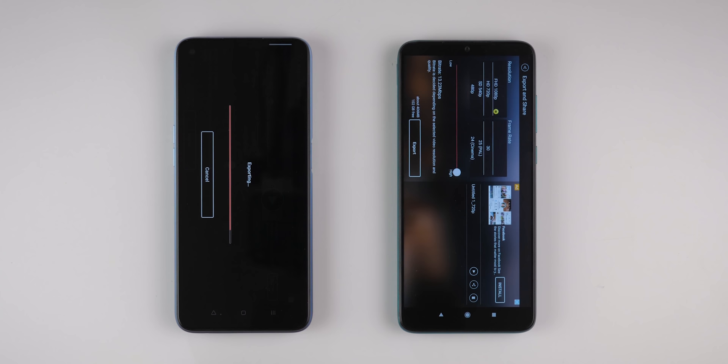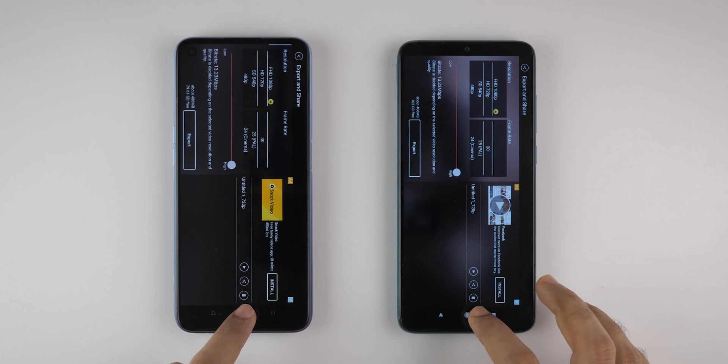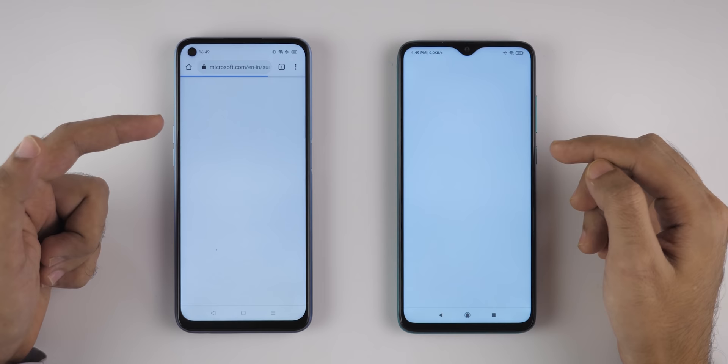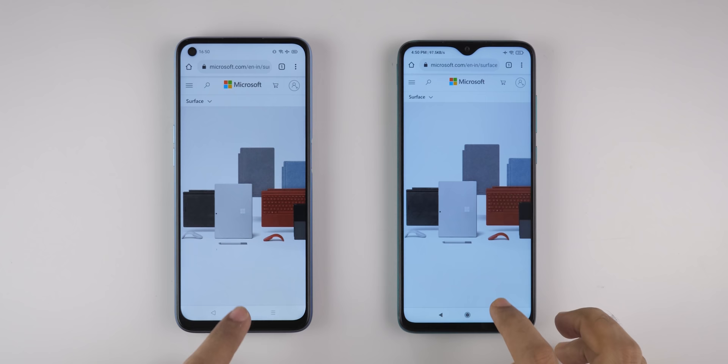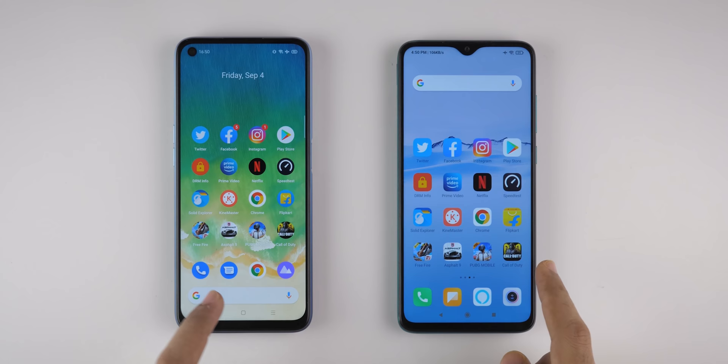The Redmi Note 8 Pro completed the export long back, and Realme 7 completed the test just now. Let's go back to home and open the Chrome application, opening a page on Microsoft's website — Redmi Note 8 Pro was able to open it faster. Now let's open Flipkart application. Once again, Redmi Note 8 Pro was faster as compared to Realme 7.